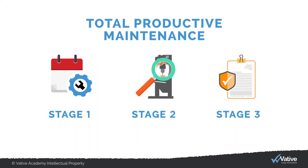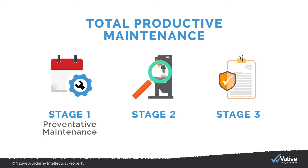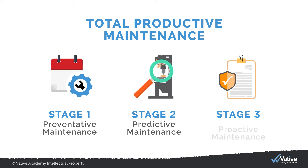Total Productive Maintenance tends to evolve over three stages. Stage 1 is preventative maintenance. Stage 2 is predictive maintenance. And stage 3, which is the most advanced stage, is called proactive maintenance.